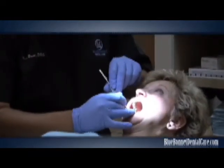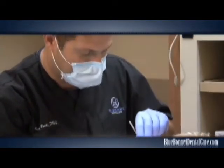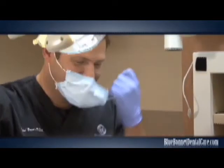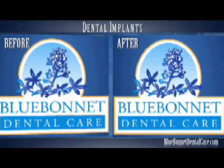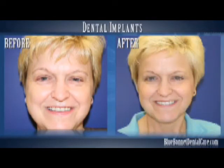A porcelain crown is then attached to the implant. At Blue Bonnet Dental Care, we have trained doctors that can place and restore dental implants. We perform a variety of procedures involving implants such as full mouth reconstruction, implant supported dentures, and even mini implants.